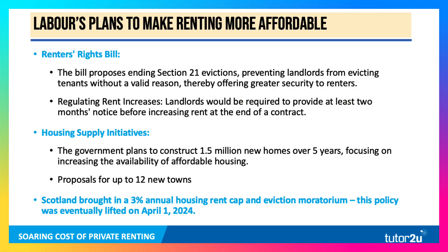Scotland introduced a 3% annual housing rent cap a couple of years back — not a cap on the level of rent, but on the annual percentage increase — along with a moratorium on evictions. It's worth reading up on this if you're interested in rent controls, as it's been mooted in London as well. This policy was eventually lifted on the 1st of April 2024.